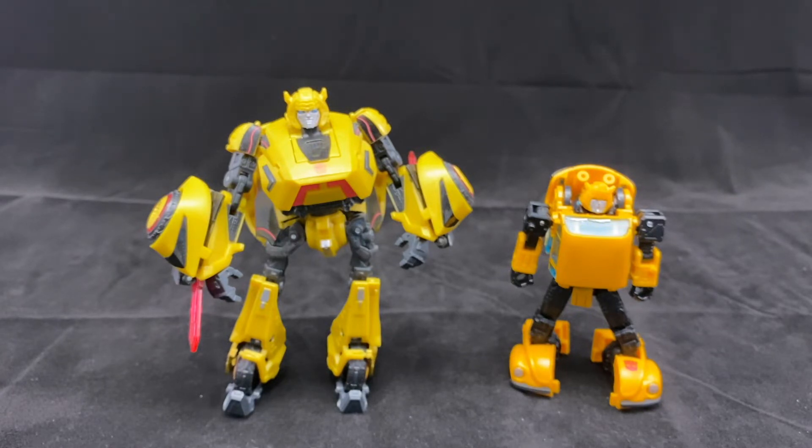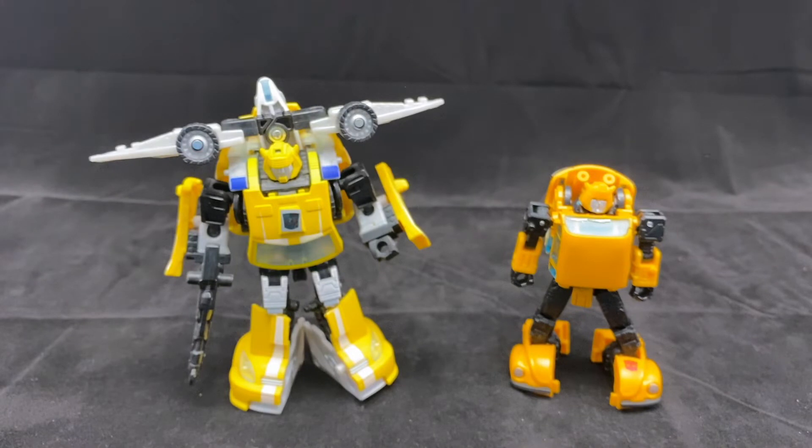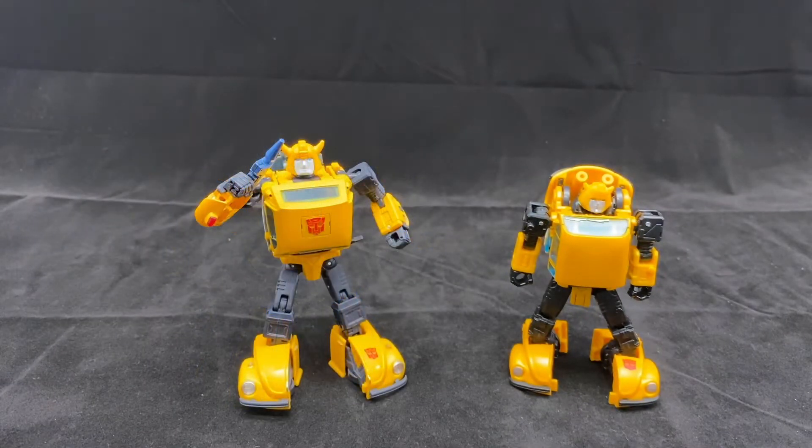Then we have Classics Bumblebee, which as a robot mode is a really solid figure. Of course the engineering is a little more dated and he's limited in articulation with a lot of extra panels and gimmicks, but the sculpt and concept was really great for its time. I think this new one, while maybe a hair better on facial contrast, has done an excellent job updating the design and making something worthy as a replacement for the Classics Bumblebee.